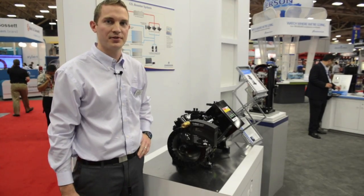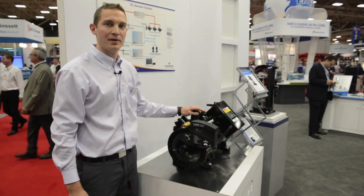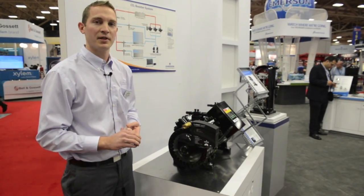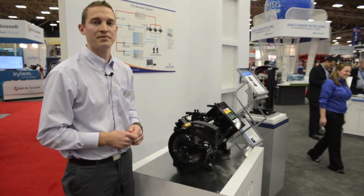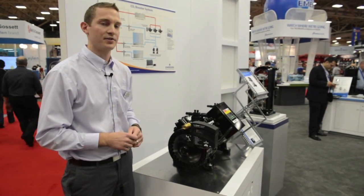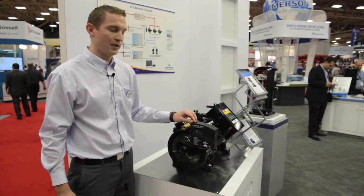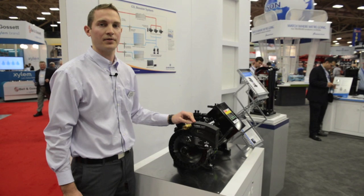In this CO2 transcritical booster system package, we're highlighting our 4 MTL medium temp transcritical compressor. It's offered in three displacements from 10 to 30 horsepower, for both 460 and 575 volt configurations. We also have a high efficiency compressor equipped with our CoreSense protection that can communicate up to our rack controller, the E2.